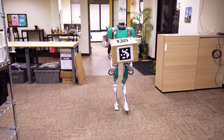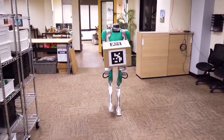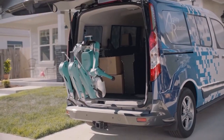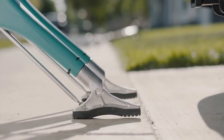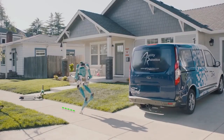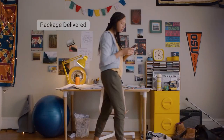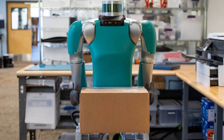With four degrees of freedom in its arms, Digit maintains balance, manipulates objects, and executes tasks like transporting boxes upstairs or delivering packages weighing up to 18 kilograms. Powered by two multi-core CPUs, Digit possesses real-time processing capabilities, potentially making it a dependable delivery agent in the near future.